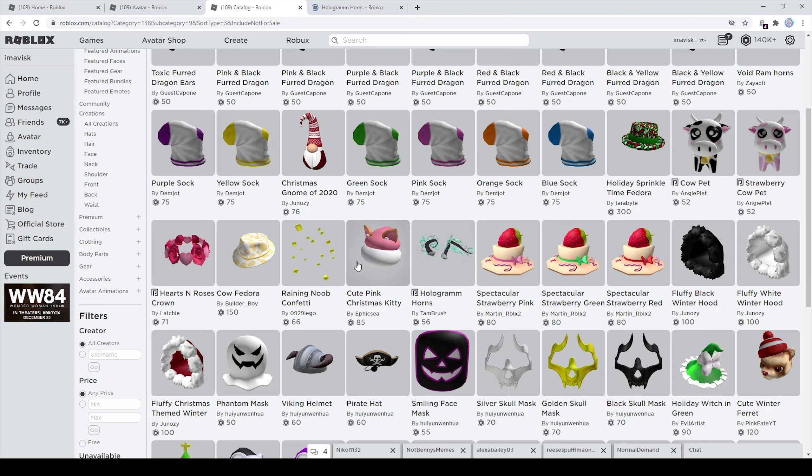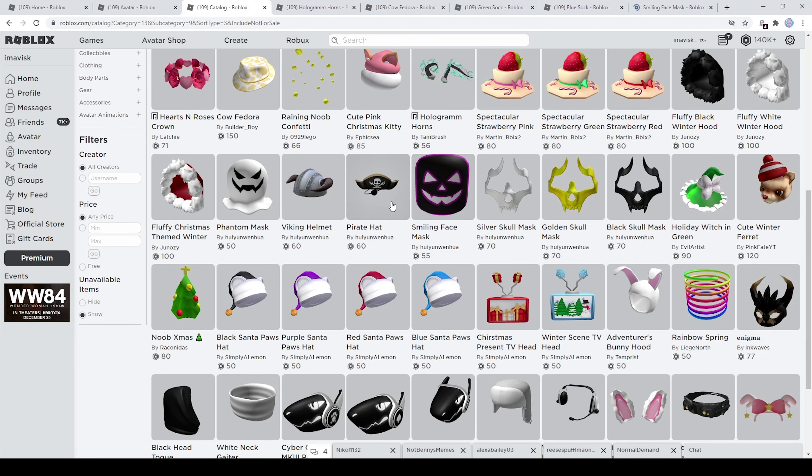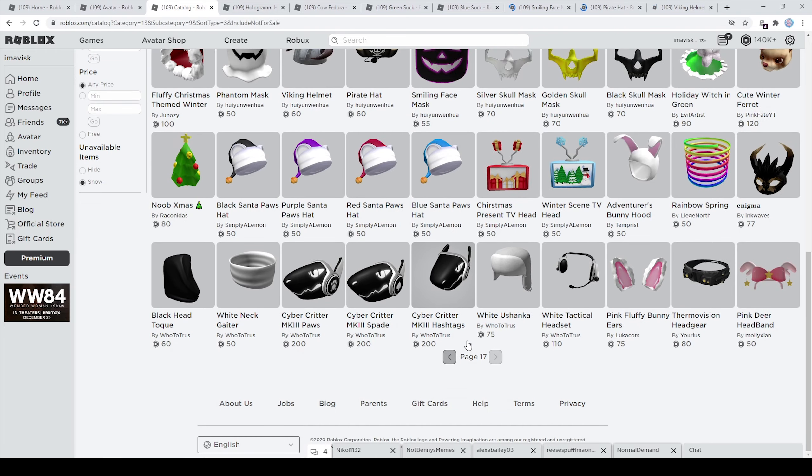First of all right here we have the hologram horns — very very nice item — the Calphador, and this brand new socks series made by one of the brand new UGC creators. We of course also have the smiling mask, very interesting, the pirate hat and viking helmet. I think these are very very nice items, so let's move on to the next page.